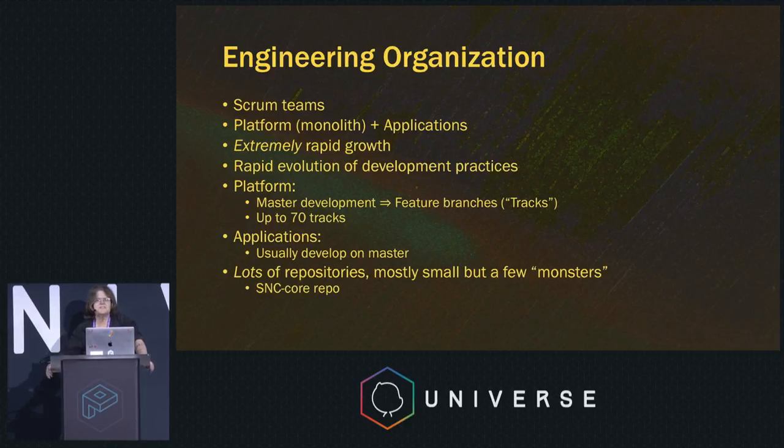The engineering is pretty standard. We have a bunch of scrum teams. We have two divisions in our development: a platform, which is the primary monolithic application, and a bunch of smaller applications that run on top of that platform, developed primarily in JavaScript. We've experienced extremely rapid growth since I joined in 2011 — from about 50 developers and $100 million in revenue to over $2 billion in revenue today.